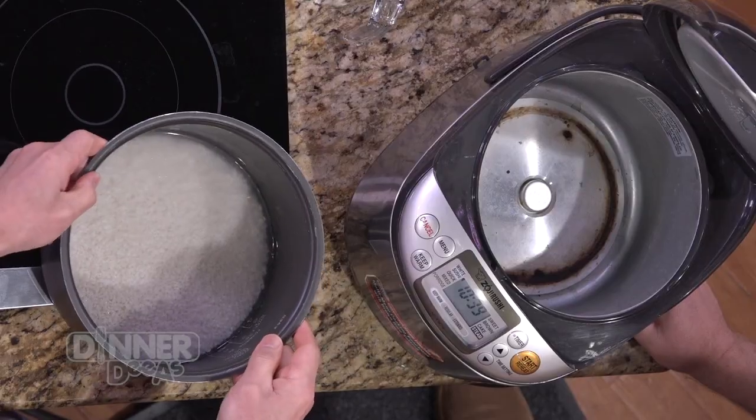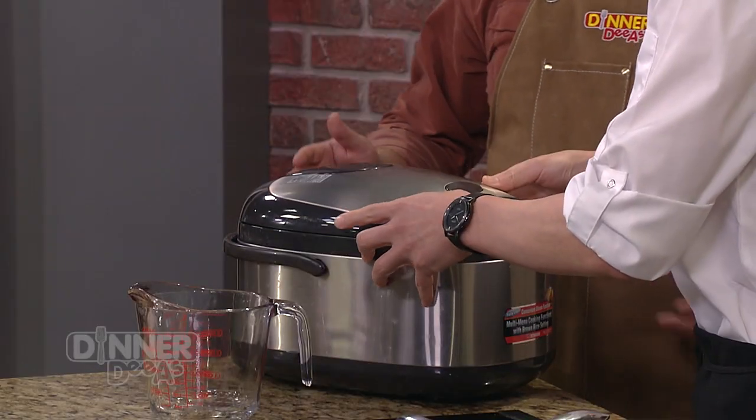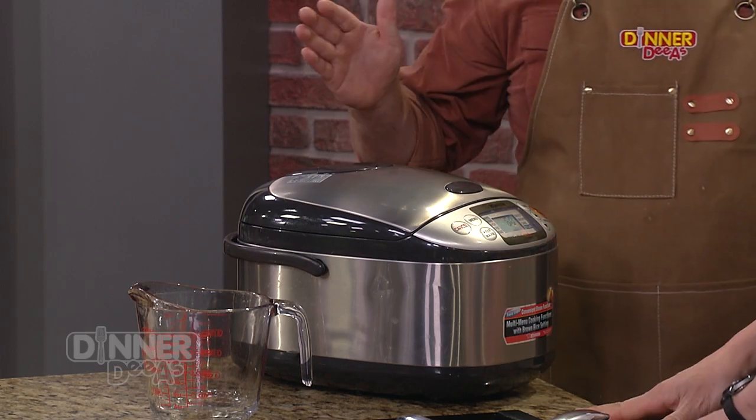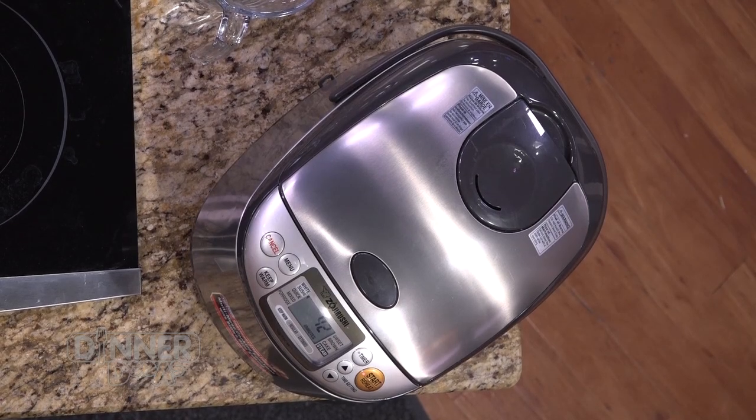If you don't have a rice cooker and you wanted to boil it on the stovetop, you could — still the same one-to-one ratio. So we're just going to let this be for a little bit, and now we get to play with the cucumber salad.